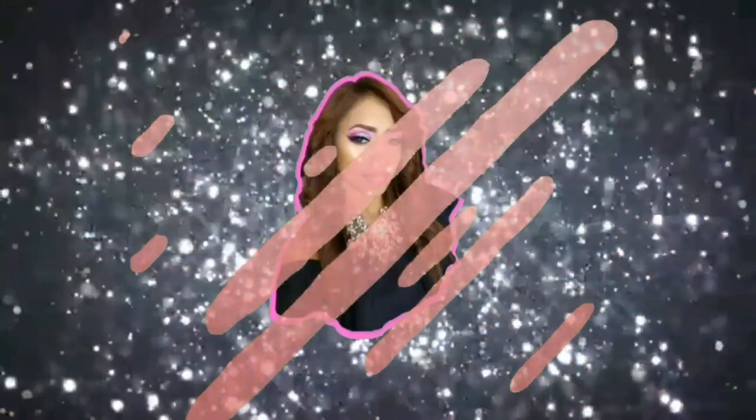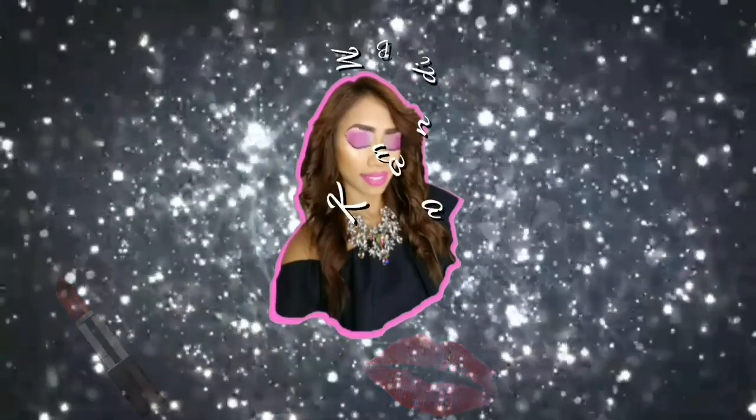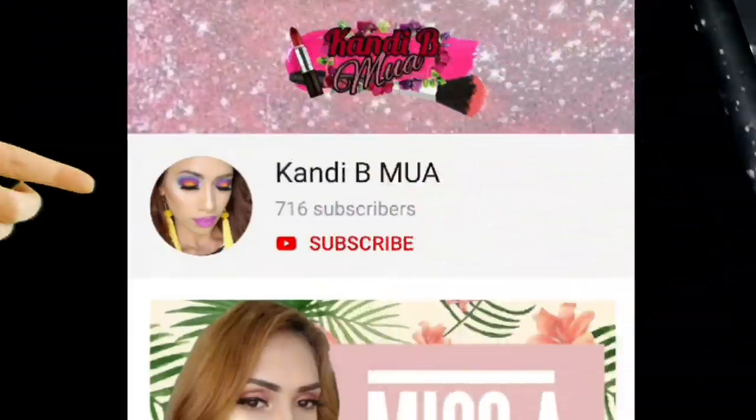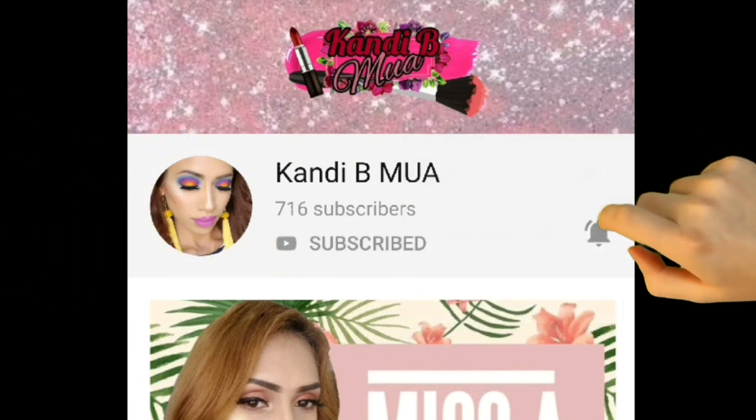Hi guys, welcome to my channel. So today I'm just doing a mini tutorial on this look that I have going on right here. So if you want to see how I achieve this look, do keep on watching. Do remember to subscribe to my channel and hit the notification bell.